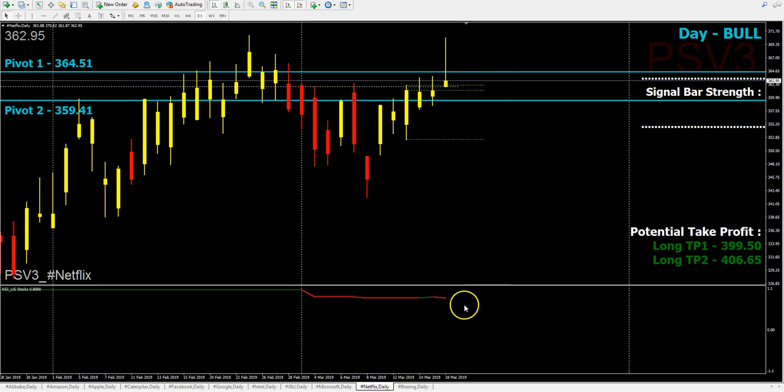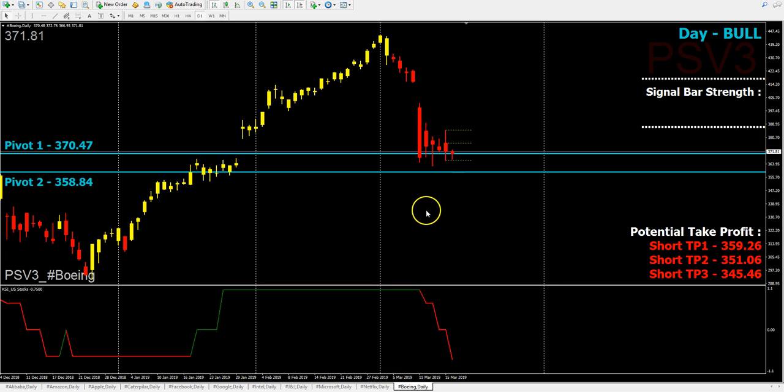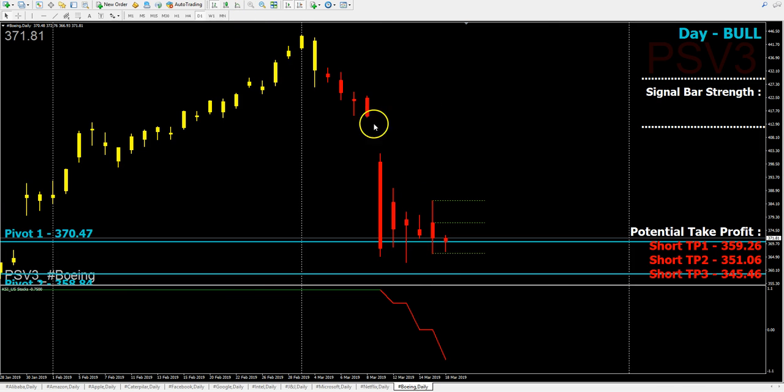If Netflix goes back inside the cage, we might see a pullback. For Boeing, still concentrate on the short side. Since it's still inside the cage, the bears are fighting it out and we might see some sideways movement for a few days, unless it can close below or above the cage. That's all for US stocks for today — William signing off, bye-bye.